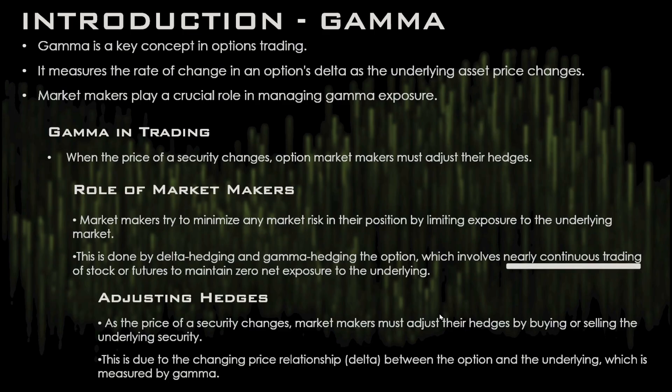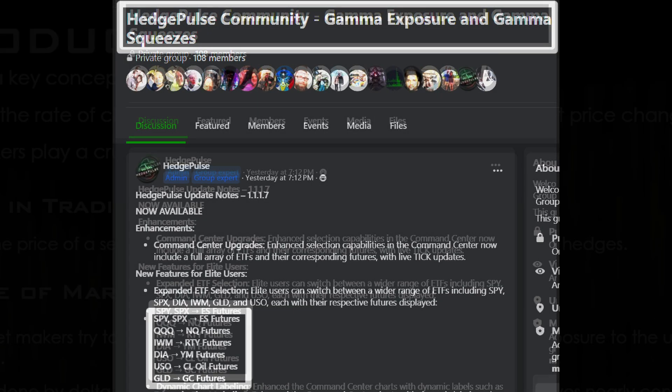That's part of the reason we included ES futures and NASDAQ futures in our app — we also have Russell, crude oil, and gold. For SPY and SPX we convert the levels in real time to the real-time futures levels to the literal tick. For GLD we convert to GC gold futures; for USO we convert to crude oil; for IWM we convert to RTY; and for the Dow Jones Diamonds DIA we convert to YM.